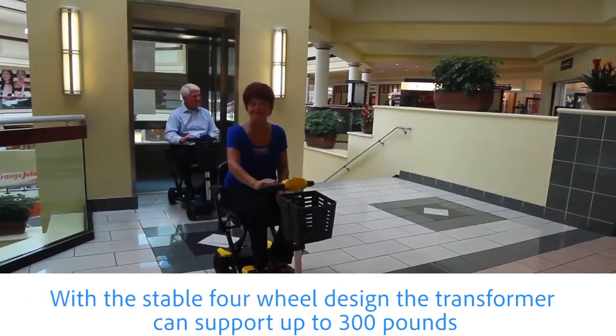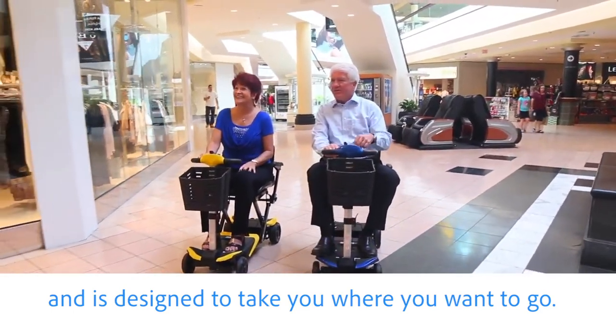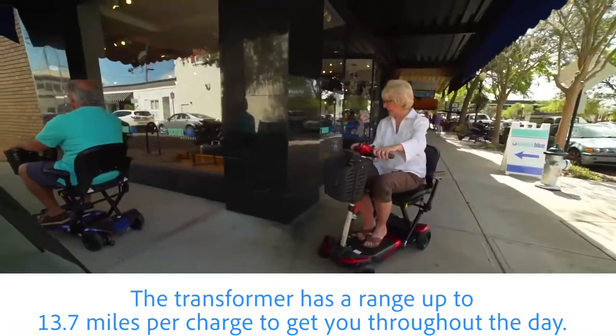With a stable four-wheel design, the transformer can support up to 300 pounds and is designed to take you where you want to go. The transformer has a range of up to 13.7 miles per charge to get you throughout the day.